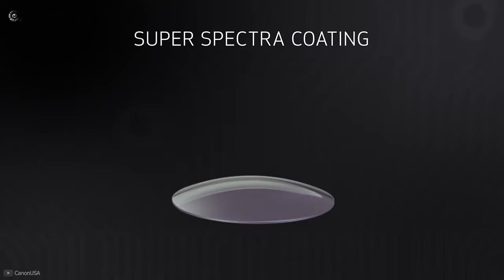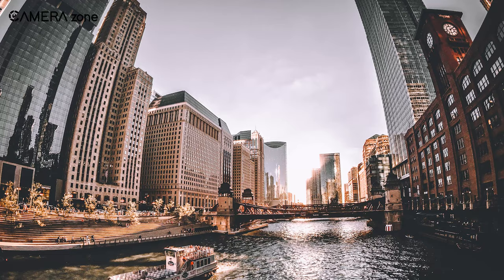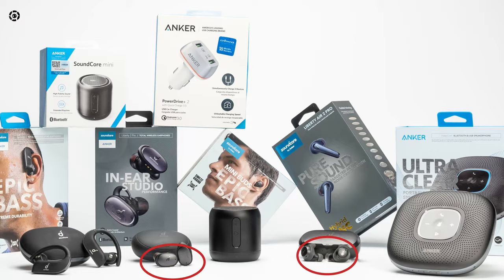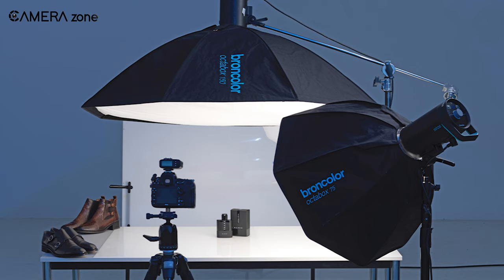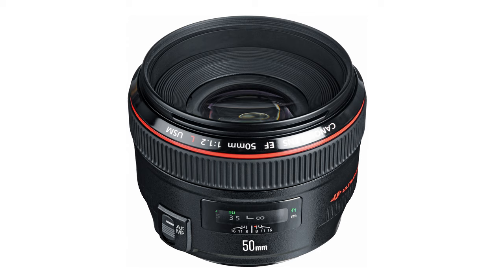This lens includes super spectra coating on each of its elements for eliminating ghosting and flare effects in bright light situations. On the downside, its focal length might cause a little distortion — if you need multiple products snapped together, you might notice their shapes and sizes are slightly off. Overall, if you have limited space for product photography and are looking for a lens that captures sharp images of your products, then this lens is just for you.